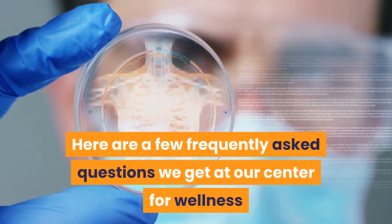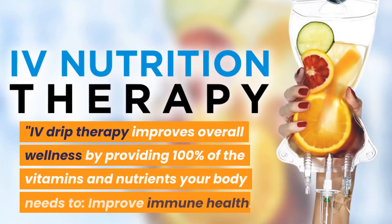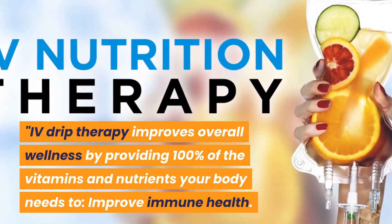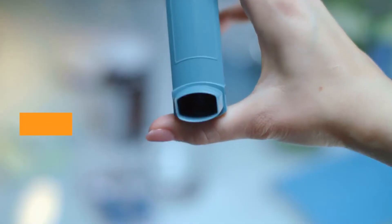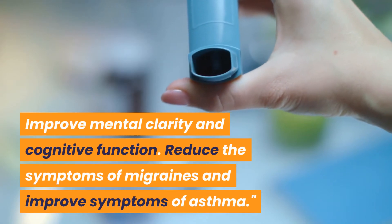Here are a few frequently asked questions we get at our Center for Wellness. What are the benefits of IV therapy? IV drip therapy improves overall wellness by providing 100% of the vitamins and nutrients your body needs to improve immune health, boost energy levels, improve symptoms of depression, improve anxiety, improve mental clarity and cognitive function, reduce the symptoms of migraines, and improve symptoms of asthma.